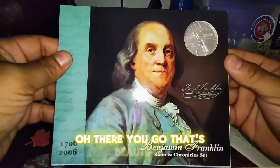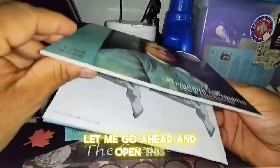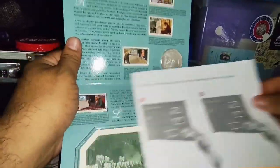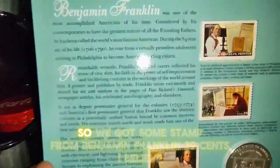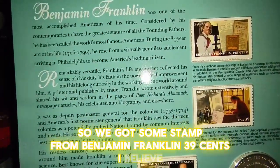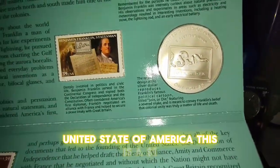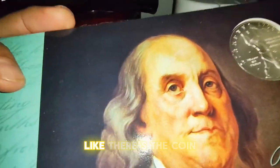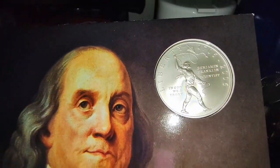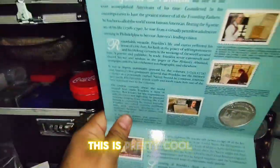Oh there you go, that's beautiful. Let me go ahead and open this — that's nice. So we got some stamps from Benjamin Franklin, 39 cents I believe, and we have a coin here. United States of America — this is a one dollar coin. There's the coin — it's pretty cool.